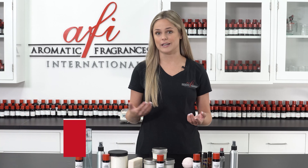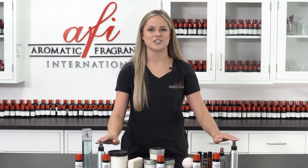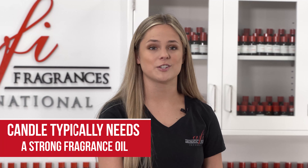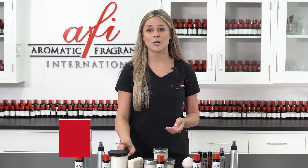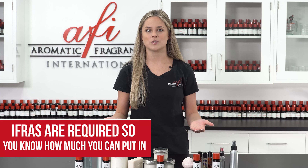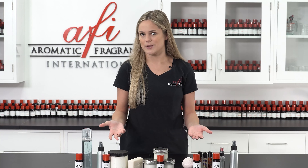Well, the answer is yes and no. Most of our customers want a fragrance that will be universal, being able to go into candles, soaps, lotions, and air fresheners. The problem with this is, for a candle you want a super strong fragrance oil, whereas products such as lotions and soaps require fragrance that can be used under the IFRA limit. For this reason, having a universal fragrance oil for a multitude of products isn't the best way to go.